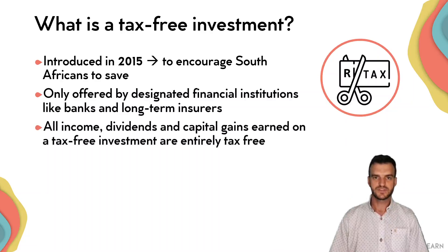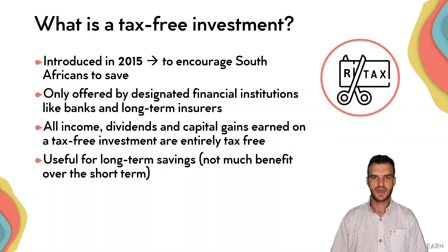All income, dividends and capital gains tax from tax-free savings are completely tax-free, as the name suggests. As I've mentioned, and probably will mention again, it's very useful for long-term savings — that's when you're going to get the most benefits out of it.